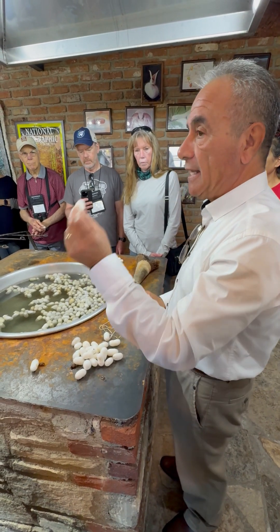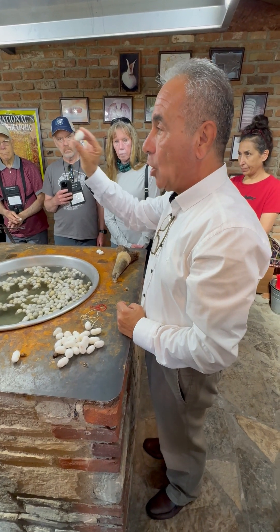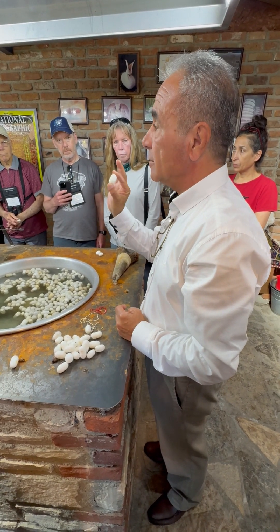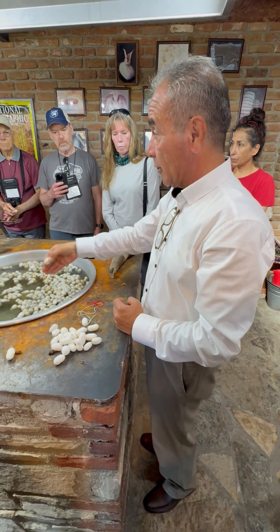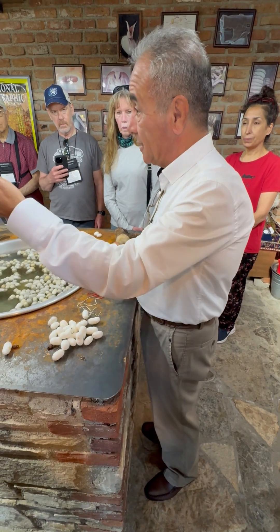Ladies and gentlemen, it might be interesting for you to know that from an average cocoon like this, we can get a thread of silk which can be as long as 1,200 yards. Wow — ten football fields end to end from one. I'm going to show you this now. It's a lot of caterpillar spit — that's what silk is, caterpillar spit.